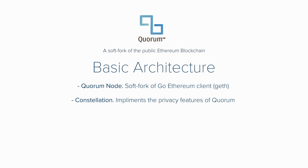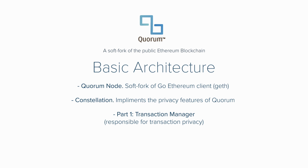The second component is known as Constellation — a two-part system whose primary application is to implement the privacy features of Quorum. The first part consists of transaction managers that are responsible for transaction privacy. A transaction manager stores and allows access to encrypted transaction data and exchanges encrypted payloads with other participants' transaction managers, but they do not have access to any sensitive private keys. This is where the second part comes in: the enclave, which works with the transaction manager to strengthen privacy by managing encryption and decryption in an isolated way. The enclave stores private keys and is essentially a virtual HSM, or hardware security module — an encryption method not at all new to the business tech world.